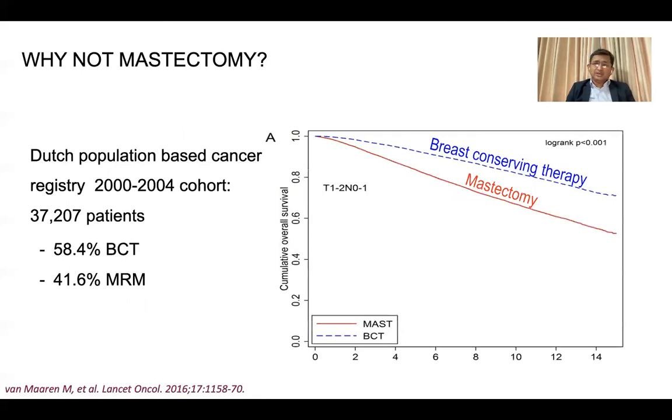It is assumed that breast conservation surgery is non-inferior to mastectomy. But this Dutch paper — a population-based retrospective analysis among 37,000 patients — found 58.4% breast conservation therapy versus 41.6% modified radical mastectomy. They found that breast conservation surgery is better than mastectomy with respect to overall survival.